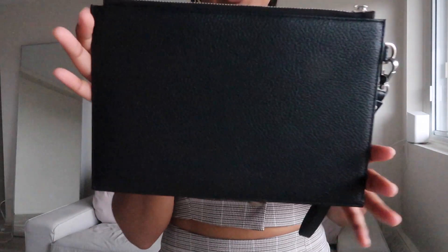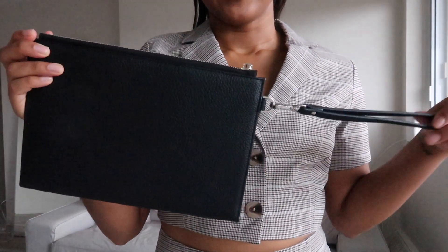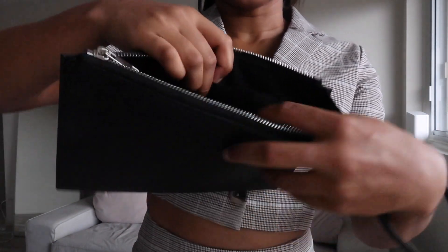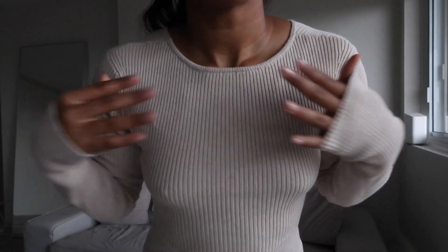I paired the set with this little clutch — actually my very first clutch ever. It's super cute, plain black, with quite a bit of space inside, a little pocket, and a section for cards.